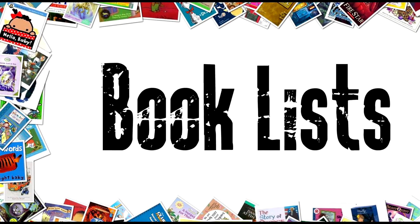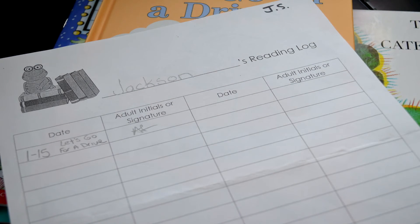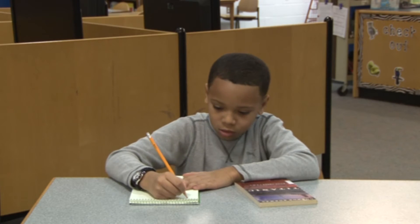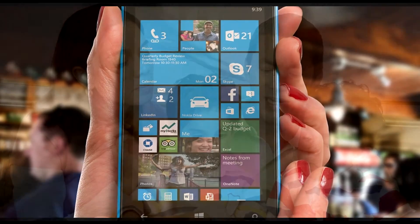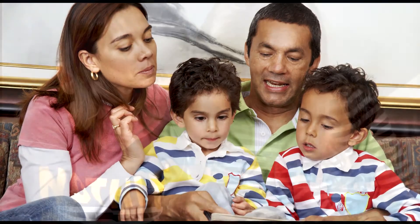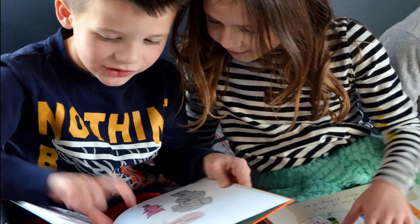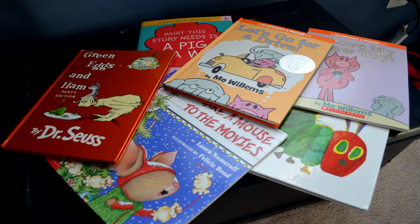Keeping a book list is a way to support developing reading interests. A book list is simply an ongoing list of books read, and can be kept in a notebook or a digital format. There are also apps available to keep a reading list. A book list provides a springboard for ongoing dialogue related to reading interests. By making note of books that have been read, you and your child can look back on titles and consider favorite books, authors, genres, or topics of interest.